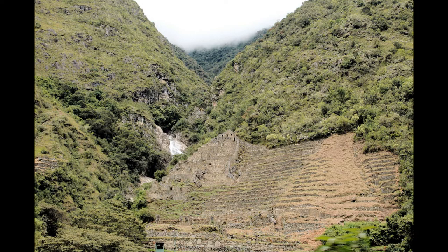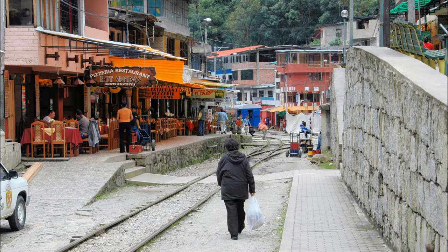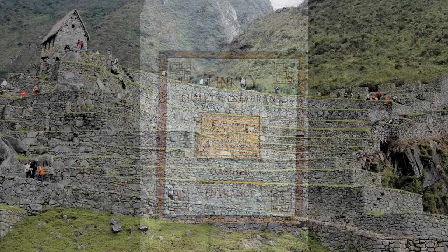We see more terraces along the way — they may have been used to feed the residents of Machu Picchu. We arrive at the end of the rail line at Aguas Calientes. Eager to get to Machu Picchu, we take the bus to the ruins and have lunch at Tincoy restaurant just outside the gate. We go through the tourist gate and follow Michal to the House of the Guardians for the best panoramic view of the site.